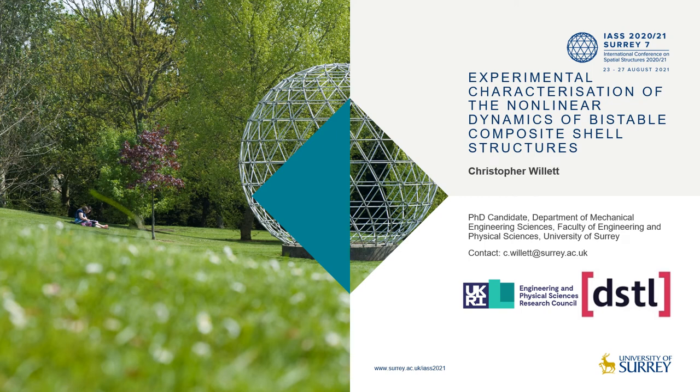Greetings and welcome everyone. My name is Christopher Willett and I am a PhD candidate from the Department of Mechanical Engineering Sciences at the University of Surrey. My PhD research is concerned with studying the use of bi-stable composite structures for vibration suppression in aerospace, and in this presentation I'll be presenting an experimental study conducted to characterize the nonlinear dynamics of bi-stable composite shell structures.